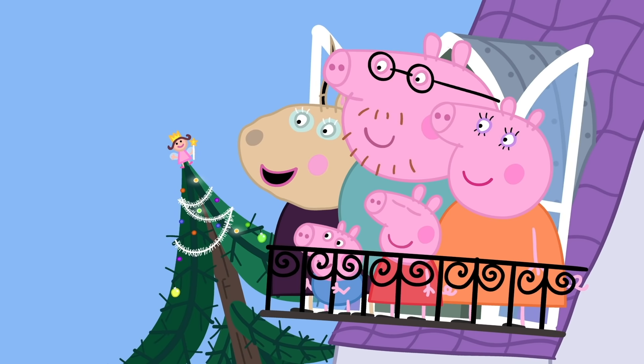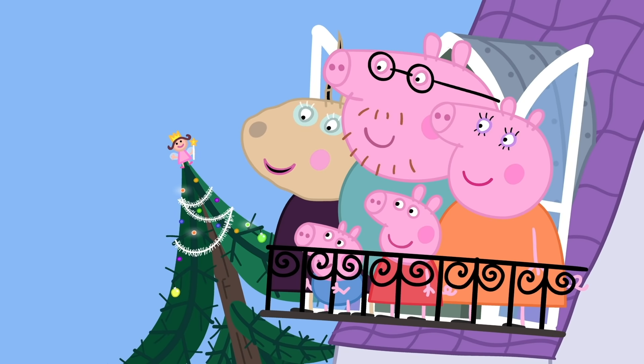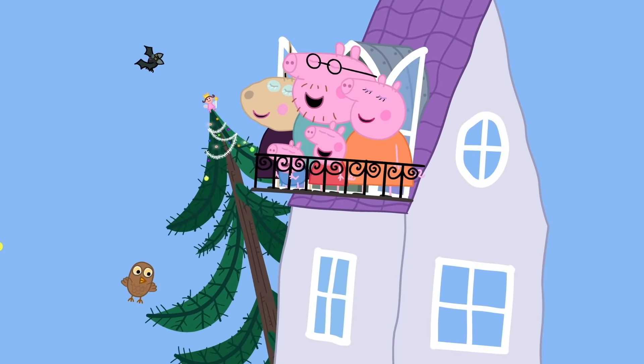Yes, it is wonderful. I have always wanted to live in a tree house. Thank you, everyone. Hooray! Madame Gazelle loves tree houses. Everyone loves tree houses.